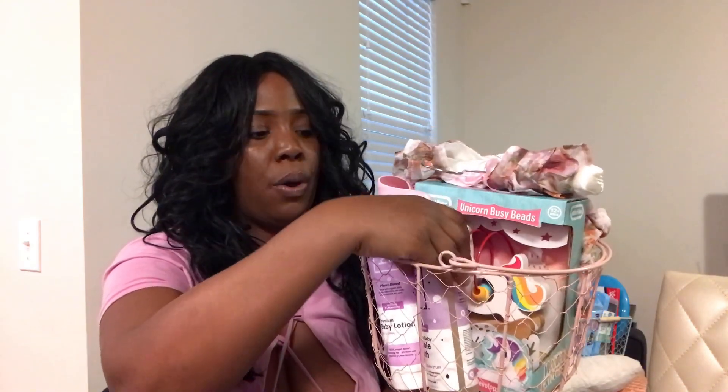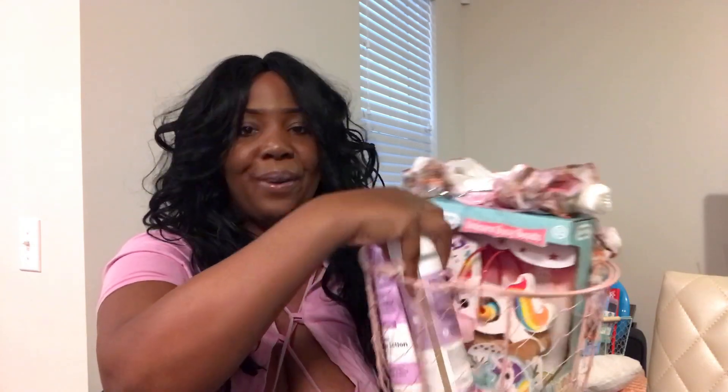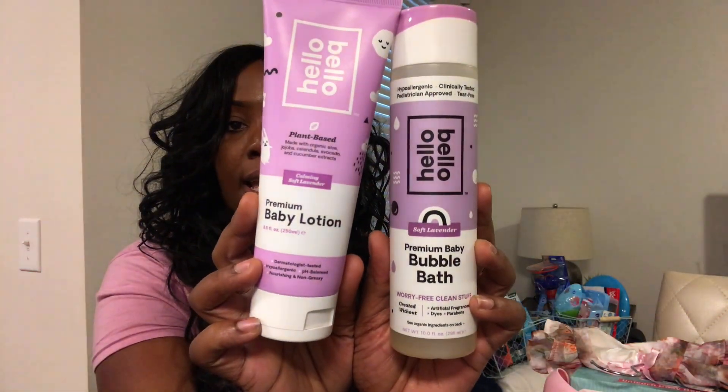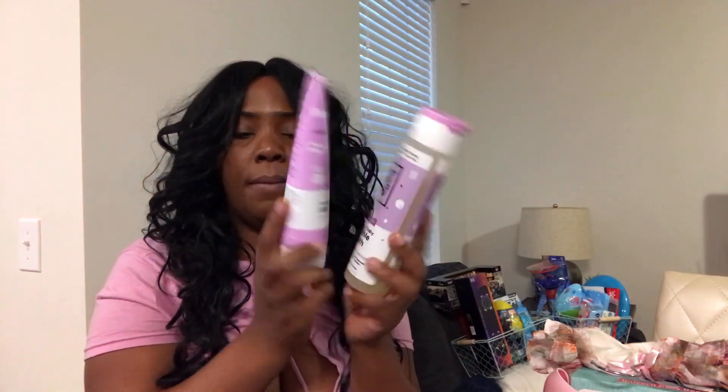Moving on, I got her some new bath wash. We've been using Baby Dove — love it, nothing wrong with it — but she's running out. So I went ahead and got the Hello Bello baby lotion and premium baby wash. It's lavender scented and I really love the way it smells. It says premium baby bath, fragrance free, dye free, hypoallergenic, and plant-based.